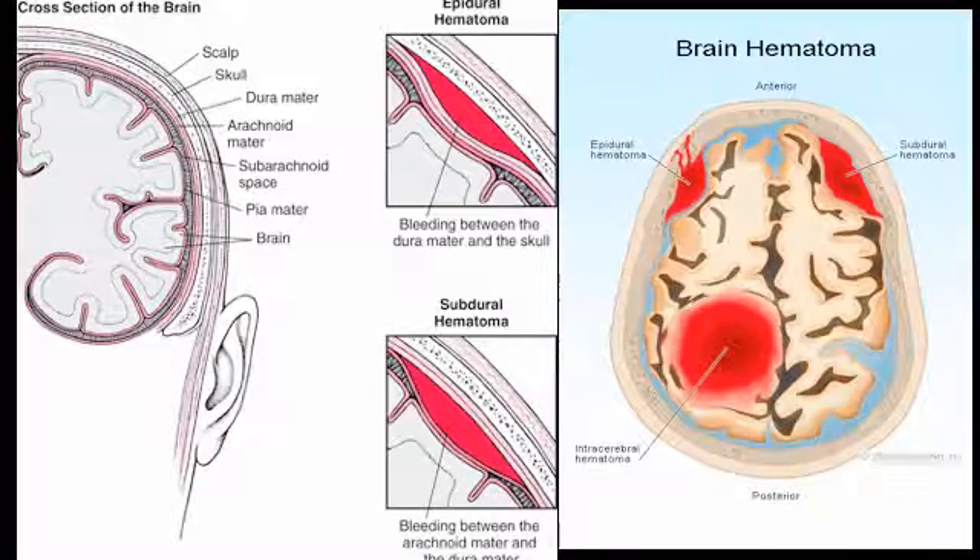The picture on the right shows different types of intracranial bleeding. From left, epidural hematoma; on the right, subdural hematoma; and on the bottom, intracerebral hematoma.